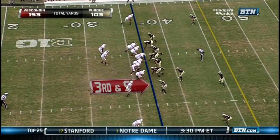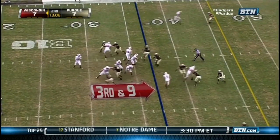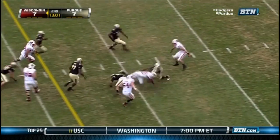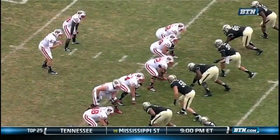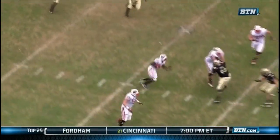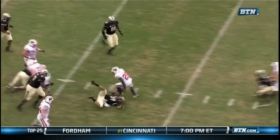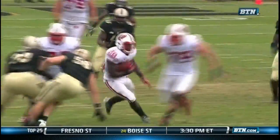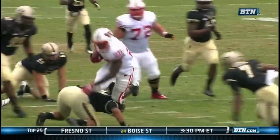One for three today on third down for the Badgers. Set up the screen to Ball — Ball with a first down, and Ball into Purdue territory. Right into the blitz — you're going to see it from the left side of your screen. Ricardo Allen, the nickelback, comes in and rushes, so they throw right into where the blitz has vacated. Good scheme by Wisconsin, even better execution.